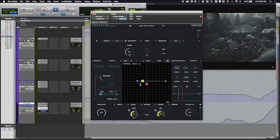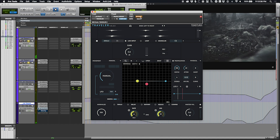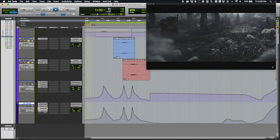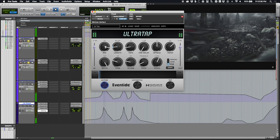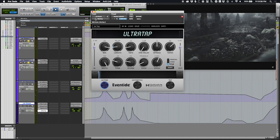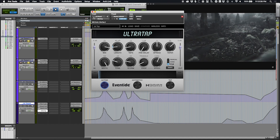Traveler on layer two's master aux emphasizes natural movement, a little more aggressive with higher Doppler and attenuation than layer one. Ultra Tap here almost has a speeder bike type of sound, more tonal than the previous layer. The mix values are turned up compared to the other layer.